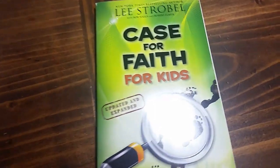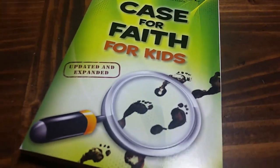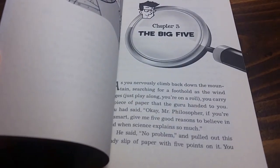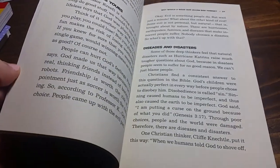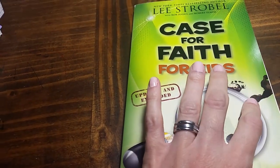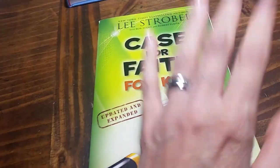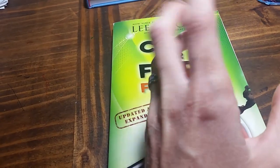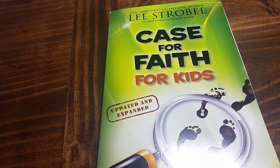We also have The Case for Faith for Kids. We started The Case for Christ last year but he had a hard time understanding — it was a little over his head. This one looks more on his level, so we'll start that and see how it goes. If not, we'll put it back — I also have The Case for Christ and The Case for Miracles for Kids, so we can bring it out another time. I also have an idea for a more full Bible curriculum that I want to use this year — I just haven't purchased it yet but I'll list it in the description bar below.